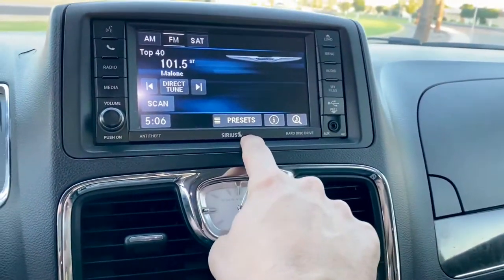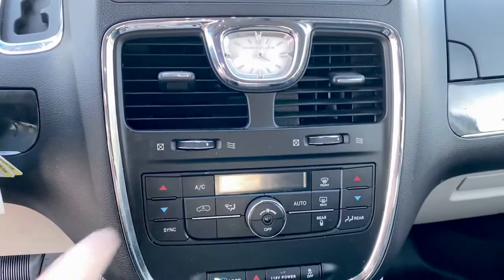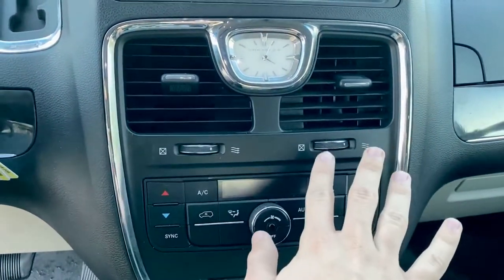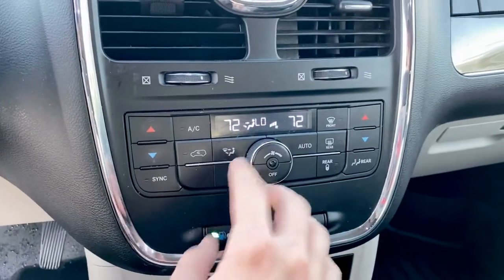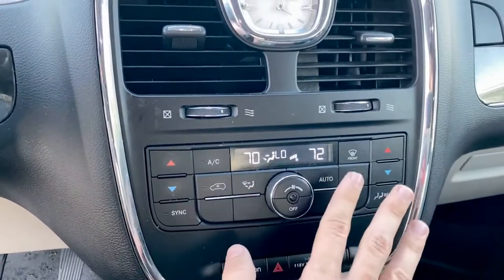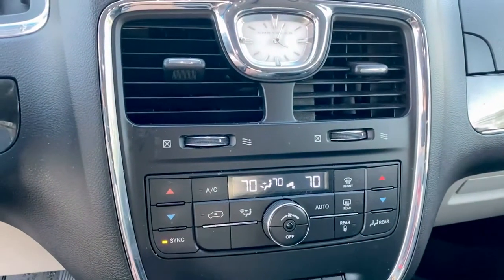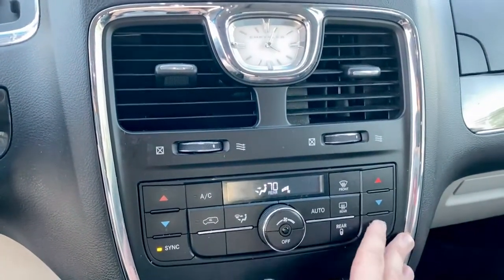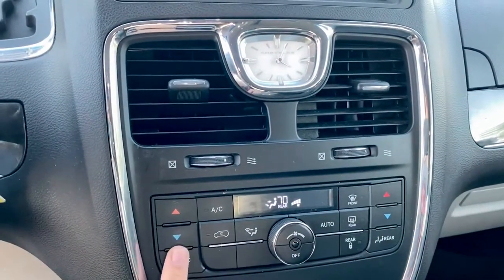It does have Sirius, which is the satellite. You have your analog clock here, your venting, with your simple to operate controls here. This is your fan control and your temperature, and then if you want the front to match with the rear, you would just click sync, so that matches the rear as well as the passenger and the driver.